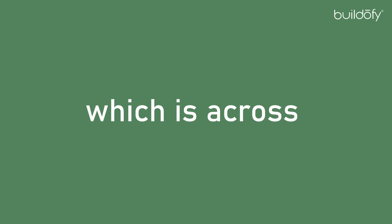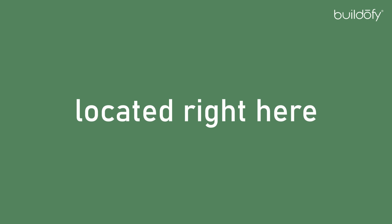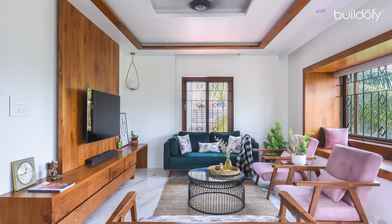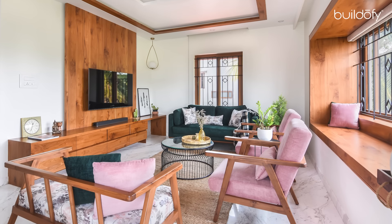Today I would be discussing our project, the Gilani Residence, which is across a plot area of 1200 square feet, located in Koramangala, Bangalore. This is Gayathri Padmam, Creative Director, Aane Design Studio, Bangalore.